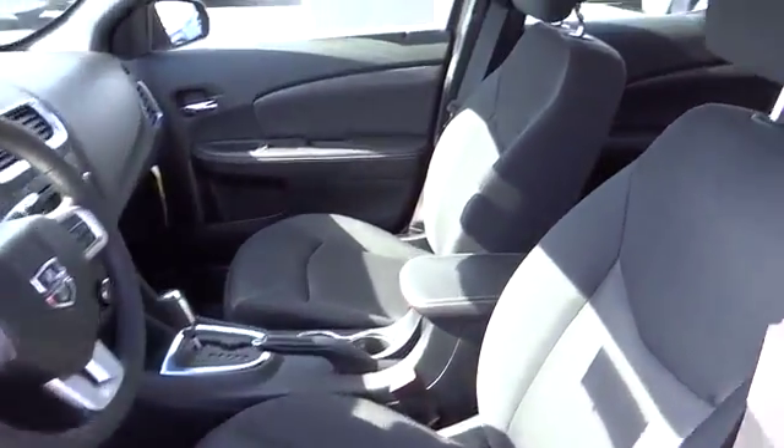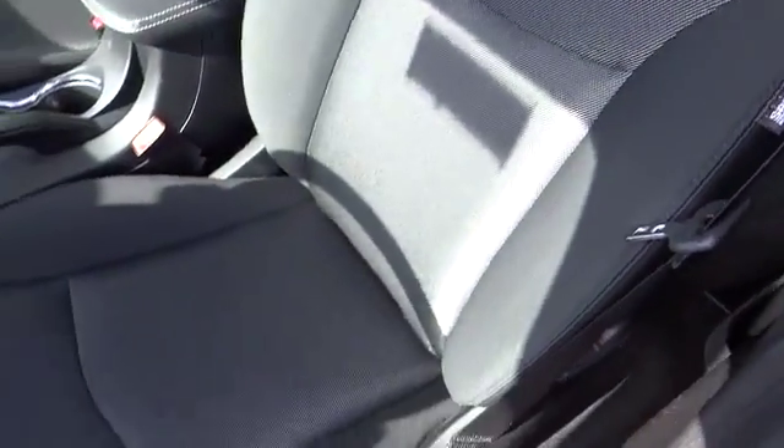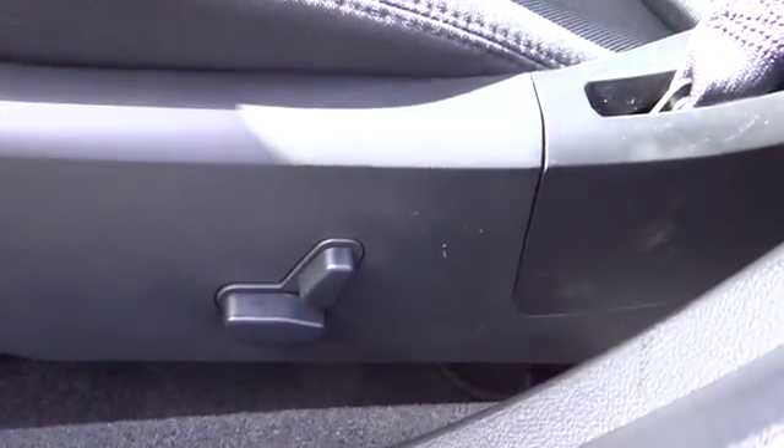Power outlet, power driver mirror, vanity mirrors, cup holders. Searching for a dependable vehicle that looks great too? You've found it, so stop in today.